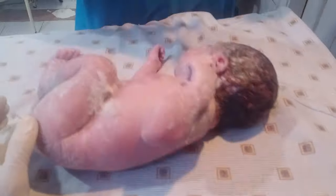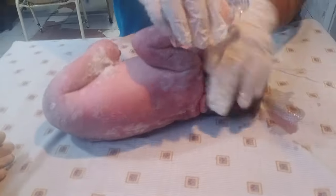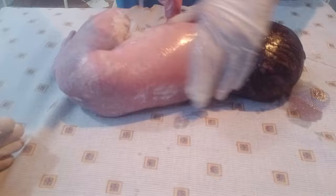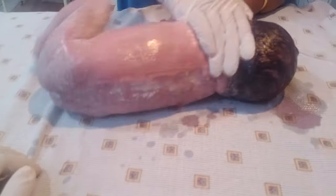Hello guys, welcome to my new video. The baby came — the baby's gender is female. She came with the full vernix; the vernix is tightly attached here, so the removing process starts here in front of you.